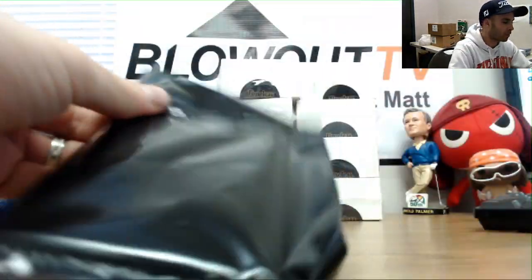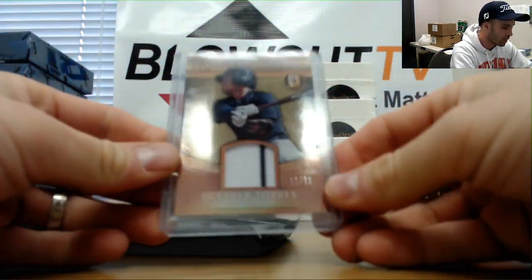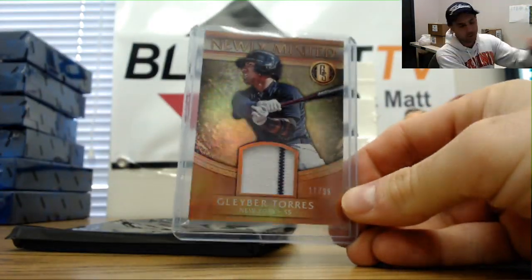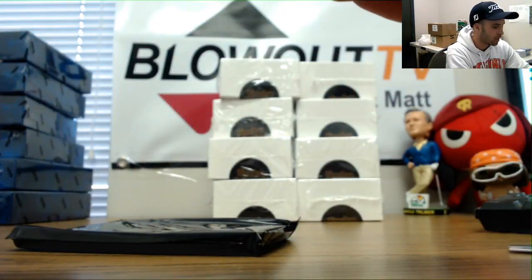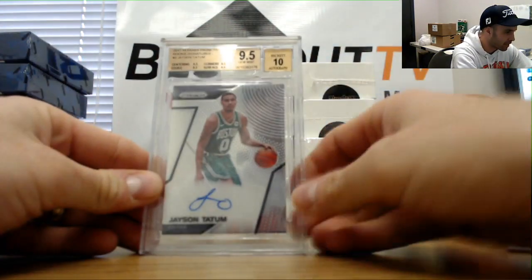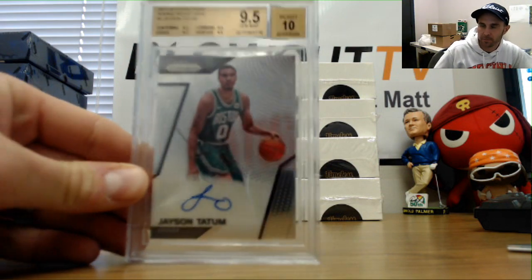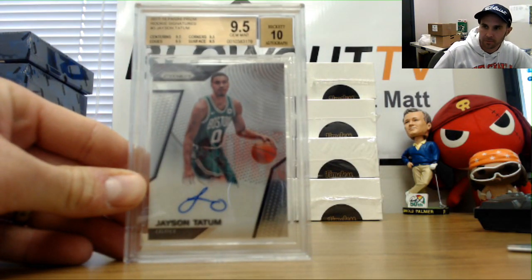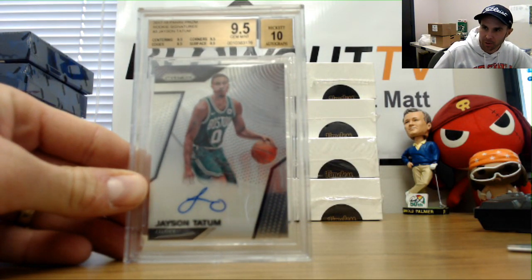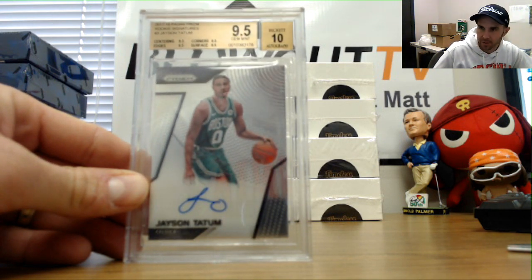Alright, keep rolling — we got a Gleyber Torres number 299 gold standard jersey. And that's a pretty good hit: a 9.5/10 from 2017-18 Panini Prizm rookie signatures — Jason Tatum. Sub-grades all 9.5 on that Prizm autograph of Jason Tatum.